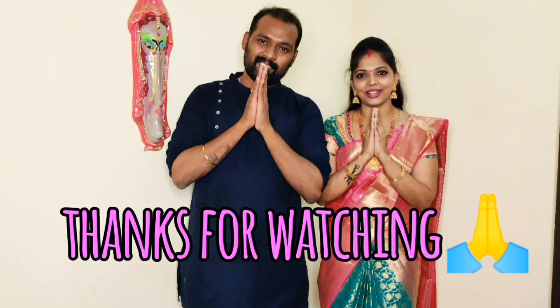Thank you so much for watching all of our videos. Please comment on how you are interested in this video. If you are interested, please like this video and subscribe to our channel. Thank you.